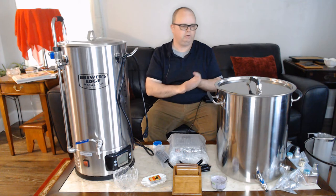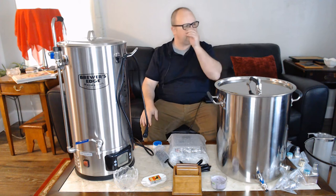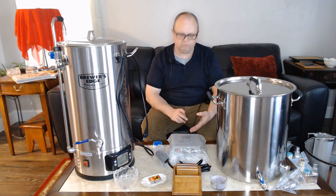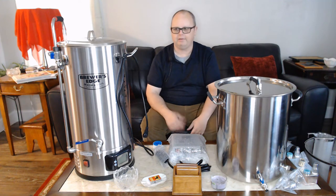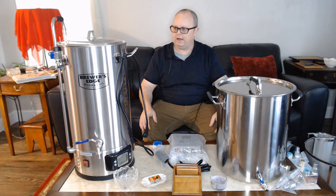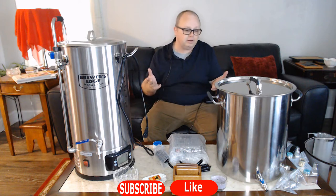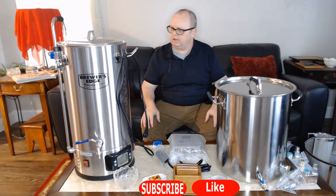Hey everybody, welcome to my channel Northwest Small Batch Brewing. I'm Steven, and today's video is a bit different — it's about where I'm at, what I'm doing, and what's going on. I've got about 50 videos on the channel all about home brewing, cider, beer, and different experiments. If you like what you see, hit the like button and subscribe to get notified every time I put out a new video.